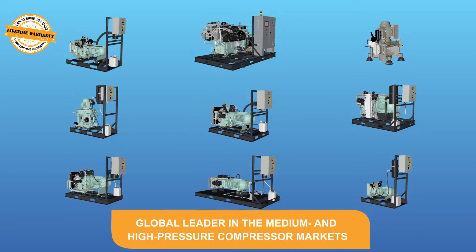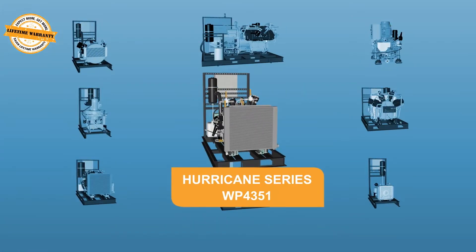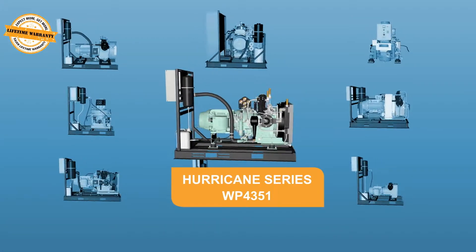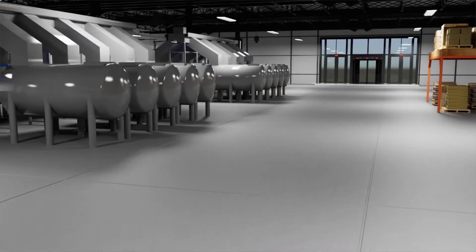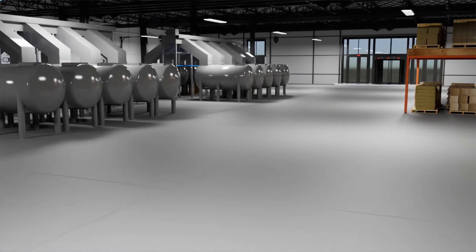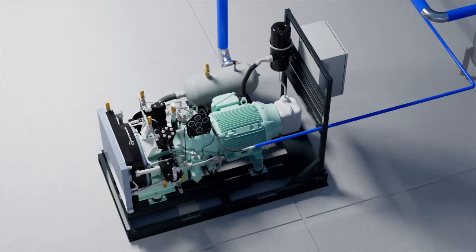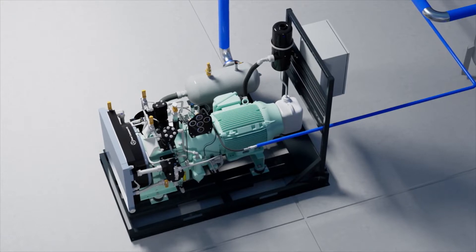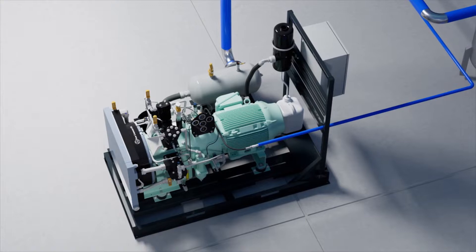Sauer Compressors is the global leader in the medium and high-pressure compressor markets. Sauer's WP4351 Hurricane Series Compressor is a high-pressure, air-cooled compressor ideal for facilities that manufacture and test products like automotive braking, driveline, and aerospace components and more. These types of products must undergo initial testing at a pressure many times greater than is required to actually operate the product.